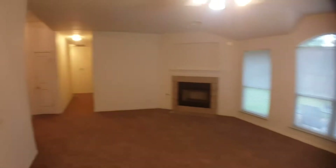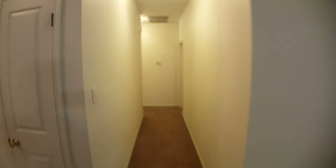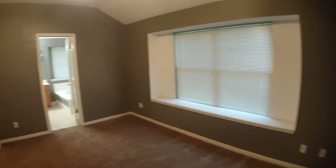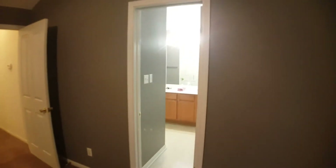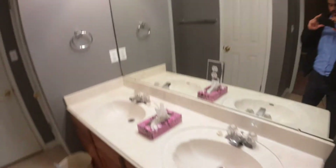Now we'll go look at the bedrooms. To the right here is going to be the master — good-sized room. It has a private bath with a stand-up shower and a garden tub, his and hers sinks, and here's the closet.